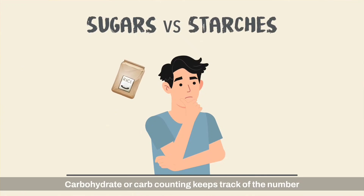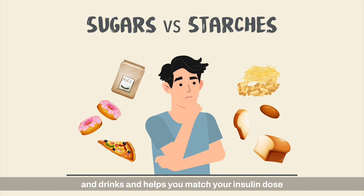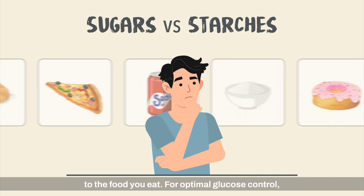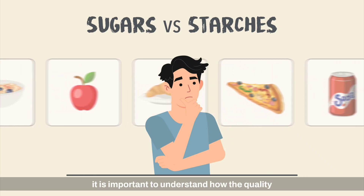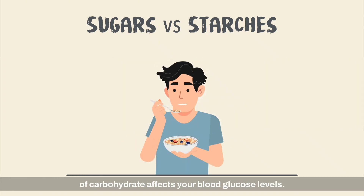Carbohydrate or carb counting keeps track of the number of grams of carbs in all your meals, snacks, and drinks, and helps you match your insulin dose to the food you eat for optimal glucose control. It is important to understand how the quality of carbohydrate affects your blood glucose levels.